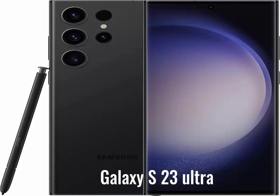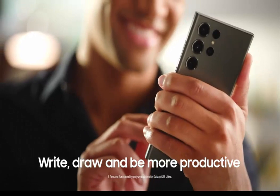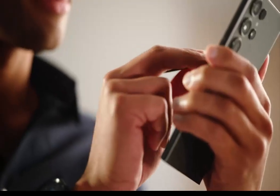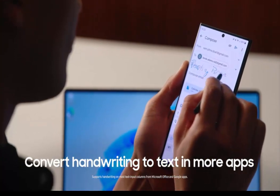Snap pics with S-Pen: Capture epic selfies and beautiful photos with the click of your S-Pen. Simply open up the camera app and click the button on the S-Pen instead of the screen. Getting that great shot just got easier.